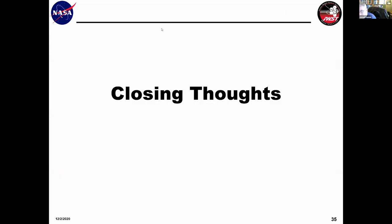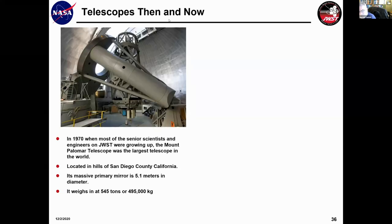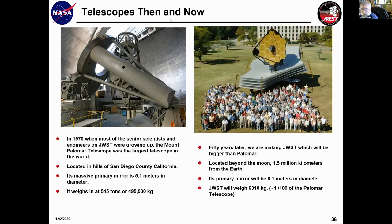It's been a long ride, but this is probably the job I've always wanted. When I was a teenager, the largest telescope on Earth was Mount Palomar, located in the hills of San Diego, with a massive primary mirror five meters in diameter weighing about 545 tons. As a teenager I wanted to be an astronomer and work on Mount Palomar. I would have never dreamed I'd be lucky enough to be on a team 50 years later building a telescope bigger than Mount Palomar — and it's not going to be located in the hills of San Diego. It's going to be located beyond the Moon, 1.5 million kilometers away, and will only weigh 6,310 kilograms — one one-hundredth of the Palomar telescope.